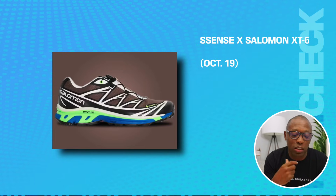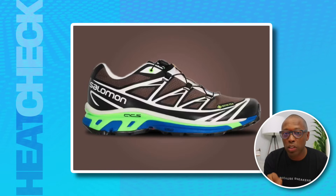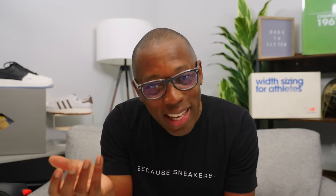We also have the Essence and Salomon XT6 on the 19th, celebrating the retailer's 20th anniversary. They teamed up with a number of brands that fit their fashion-forward style, including Salomon. And if you're wondering — I got you — like Mellow Mellow, it's really pronounced Essence. Essence. Get it?